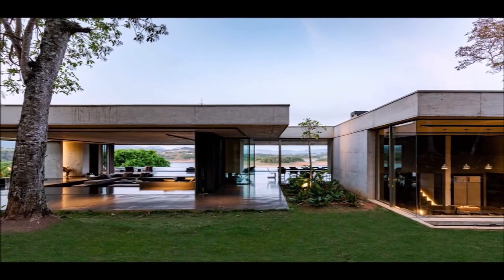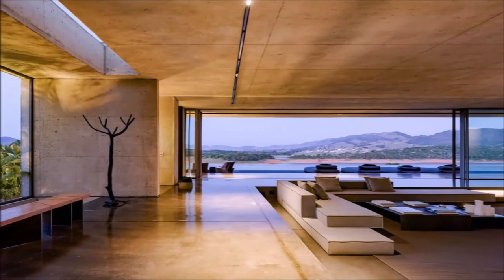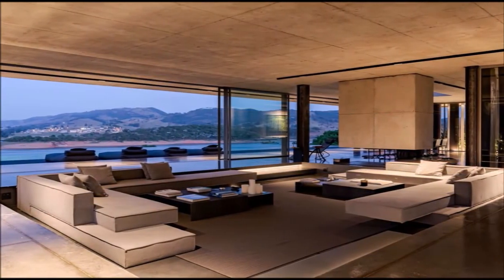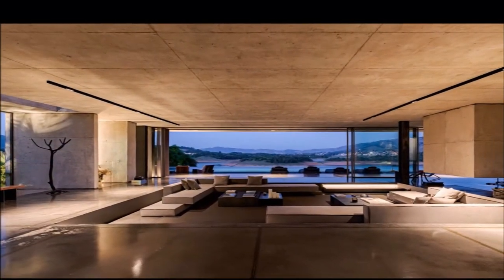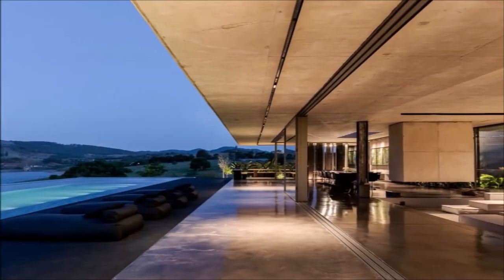The minimalist architecture floats over the terrain. To the left, the restful silence — six suites arranged one by one, aligned and independent. To the right, a large living area, swimming pool, sauna, and gym invite everyone to meet. There is no compromise. The options are available to whoever wants to enjoy them.